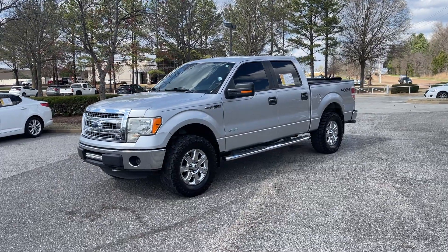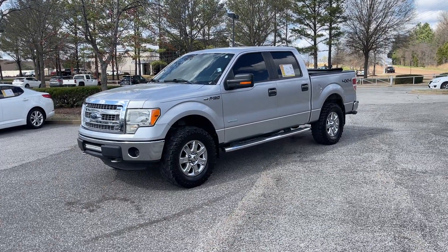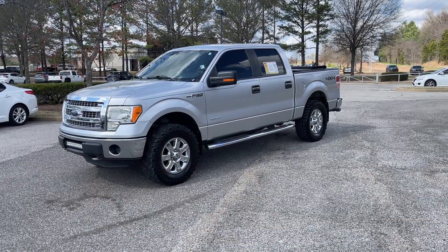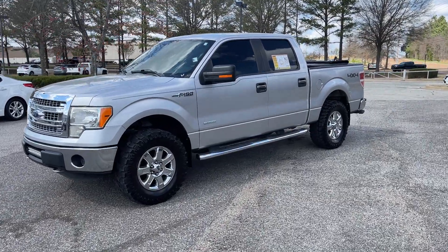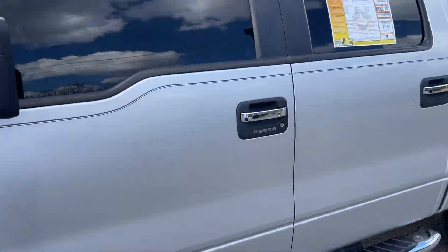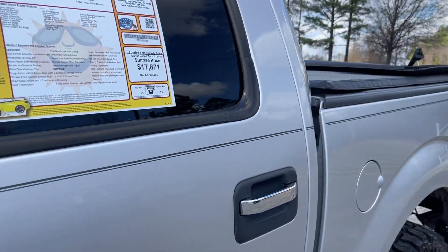Hey friends, Jack Windley, one of the sales managers down here at Sunrise Buick GMC at Wolfchase. Check it out folks, this here's a 2014 Ford F-150 — this is the XLT with the EcoBoost, four-wheel drive.